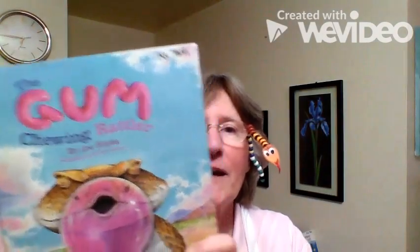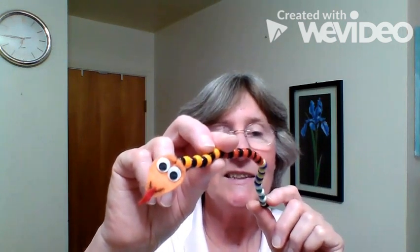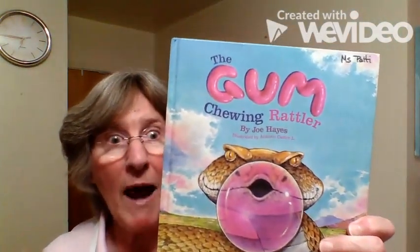We're gonna read the story of the gum-chewing rattler. A rattler is a rattlesnake, a snake. Whoa! What is that right there? It crawled right into my glasses! Look at that — it's a little snake, and we're doing a story about a snake, a rattlesnake who chews some bubblegum. Afterwards you're gonna make a snake like this. These materials are in your package for this week. You're gonna make a little beaded snake.